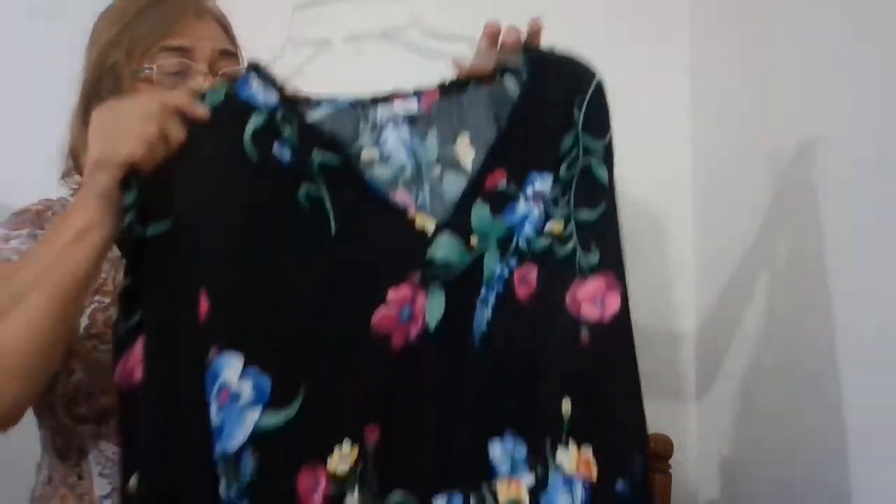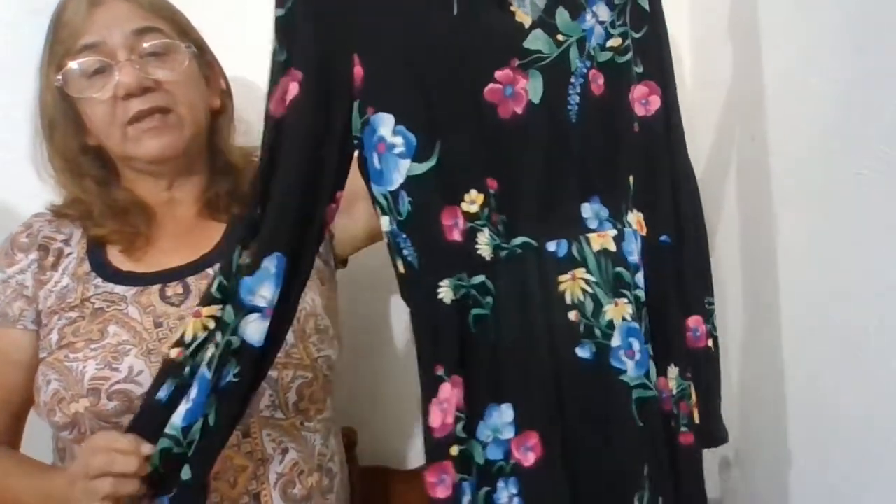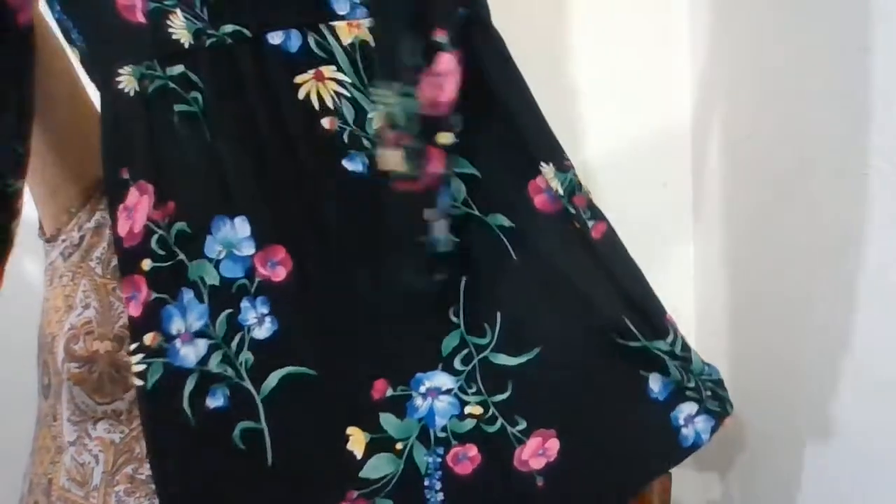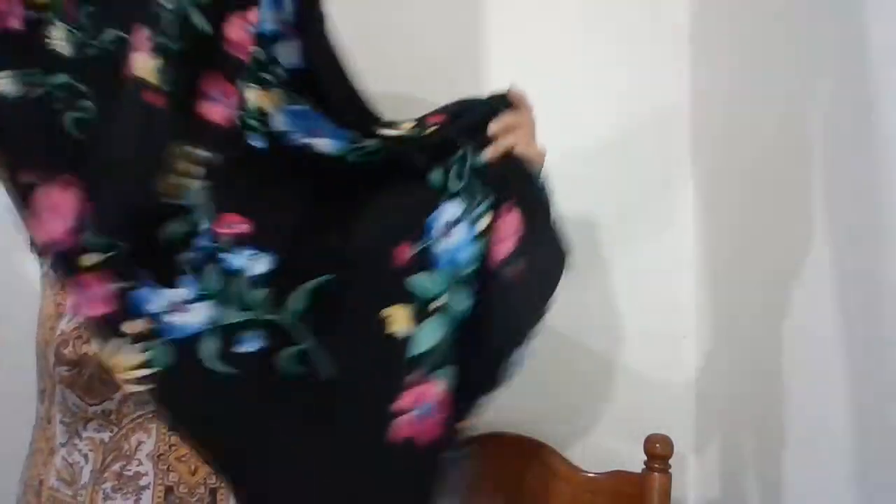I'll be putting this in there as well — this is Old Navy, size medium, black dress with pink, blue, white, and yellow and all kinds of colors. On me it hits the knee. It has an elastic waist and elastic at the sleeves.